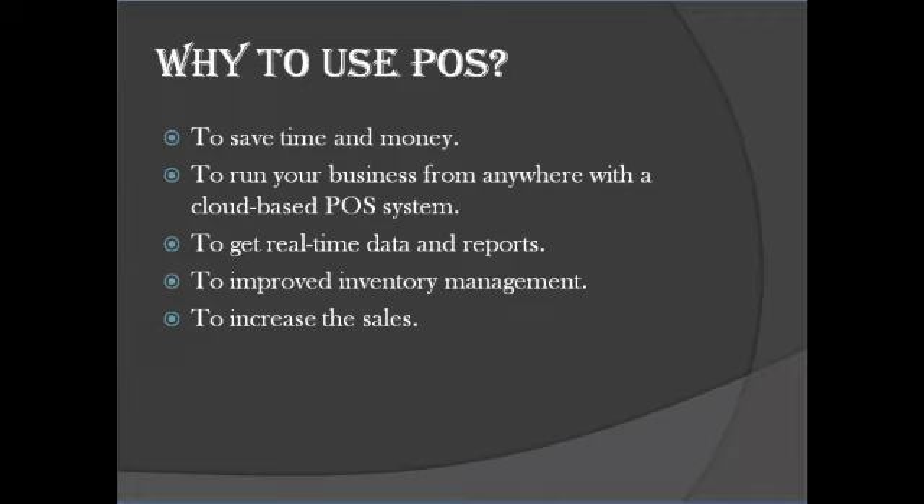Number four: improve inventory management with your POS system. How do you keep track of your inventory — with pen and paper, or do you manually count your stock at the end of each day and keep it in an Excel sheet? That's a lot of work and potentially a lot of human errors. With a POS system, that's all in the past. A modern and powerful POS system will come with an inventory management system that will help you manage and keep track of all your inventory, so you can easily manage your products wherever and whenever.